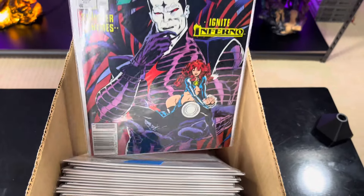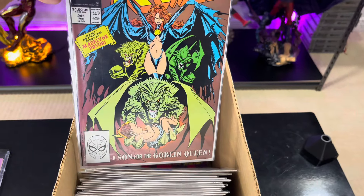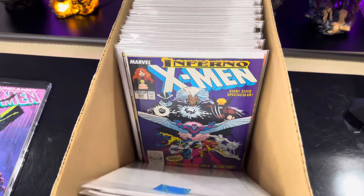This is the first cover of Mr. Sinister - should have been his first appearance. This is the Goblin Queen. So cool.